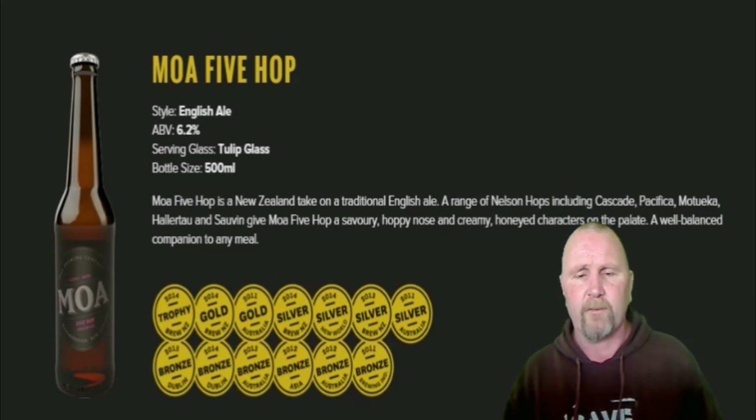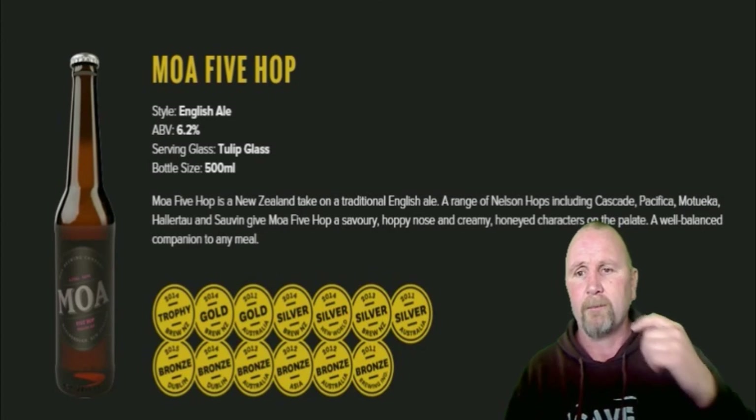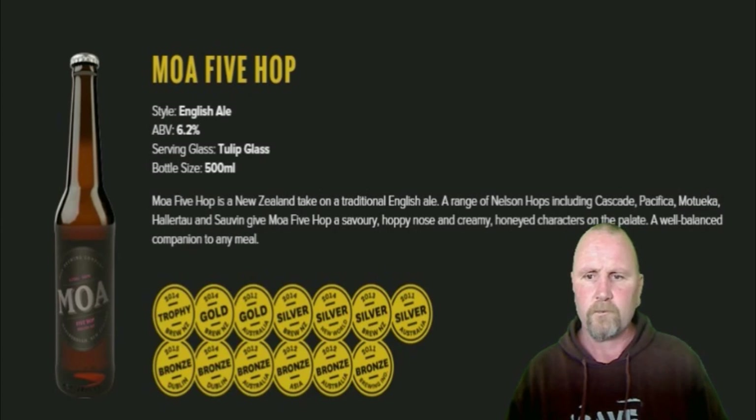Good on New Zealand for being a good brewer. Oh, that was a bit frothy. Anyway, I'll say goodbye. And remember: drink good beers. And no beer's a bad beer — it's only a learning curve.